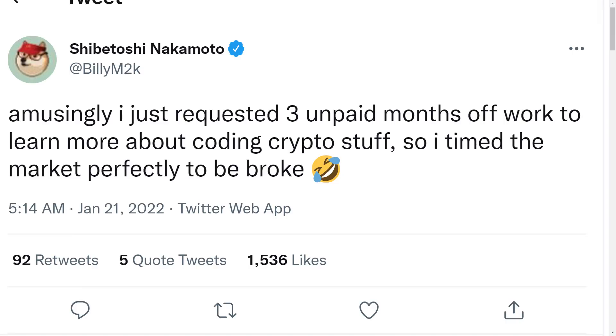Now, as promised, let's talk about another massive update for Dogecoin. Dogecoin co-founder Billy Marcus has recently taken to Twitter to announce that he has requested an unpaid vacation of 3 months to learn more about how to code some crypto stuff. There are speculations in the community that Billy Marcus may be planning to work on some new project for Dogecoin. Although he no longer deals with the Dogecoin project, from time to time he tweets about Dogecoin, and his followers keep asking if he plans to return. We may see some new and important Dogecoin project announcements coming from Billy Marcus.